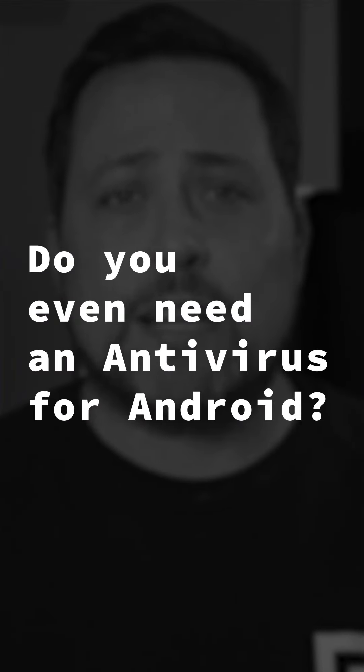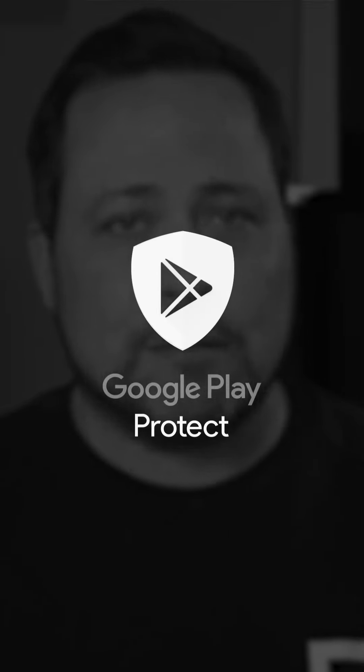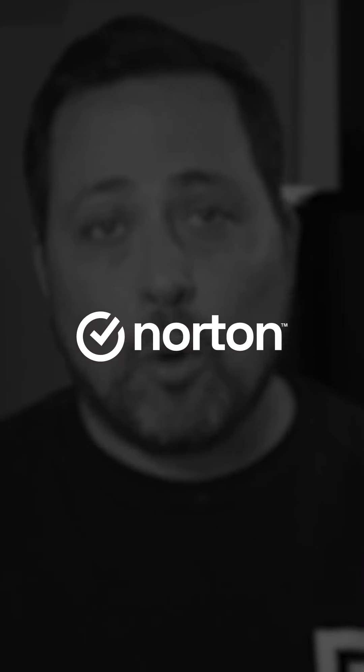Now let's start with a very common question: do you even need an antivirus for Android? It's a good question, since Android doesn't even have a proper antivirus built in. Google Play Protect barely counts as antivirus protection, especially if you're installing third-party apps or browsing unprotected web content. That's exactly why we're forced to use apps like Bitdefender, Norton, or TotalAV to prevent online and software threats from getting into your device.